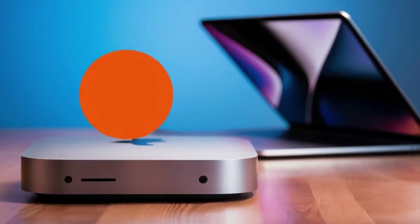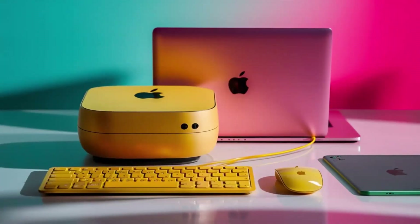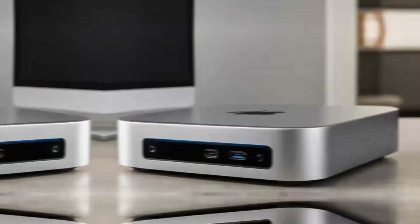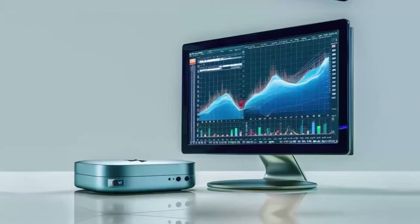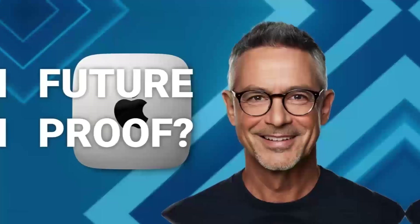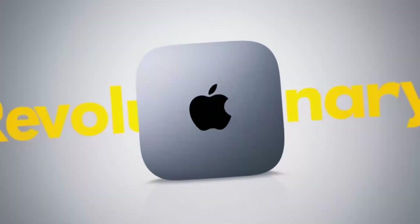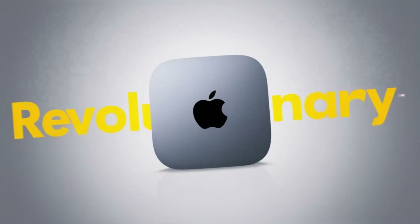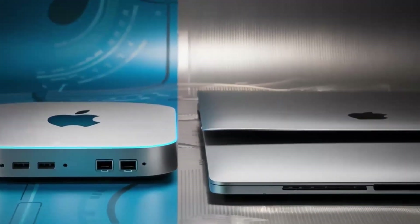For gamers, the Mac Mini M4 offers a surprising amount of potential. While it may not be a dedicated gaming PC, its M4 chip can handle a wide range of games, from casual titles to more demanding AAA experiences. The ability to connect to high-quality displays and use external graphics cards means that gamers can enjoy a premium gaming experience without needing a large, cumbersome desktop. This flexibility makes the Mac Mini M4 a great option for those who want to game but don't have the space for a traditional gaming rig.